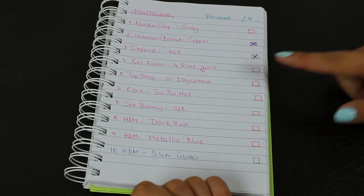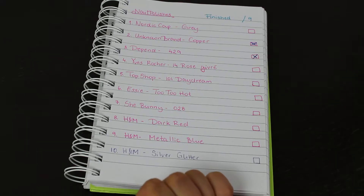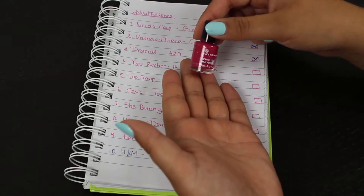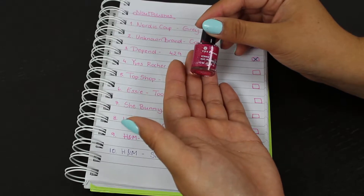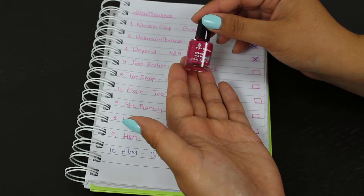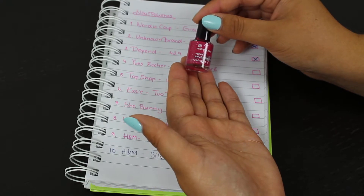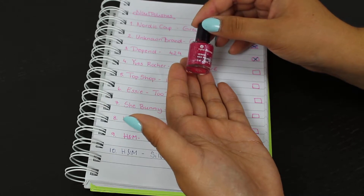Next is my Yves Rocher No. 14 Rose Girée, which is also currently in my project polish. This is just a mini one, about 3 milliliters. It has a really weird finish — kind of a sandpaper feeling to it when it's done.